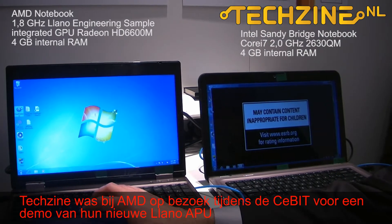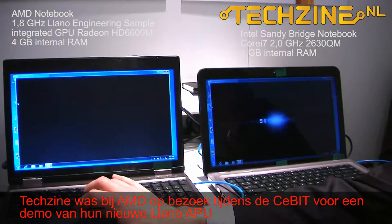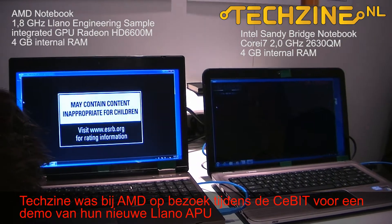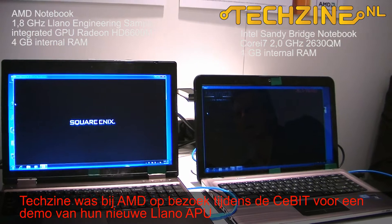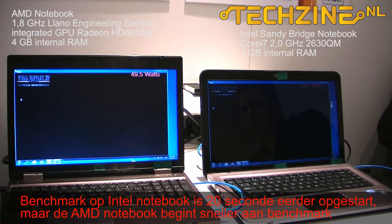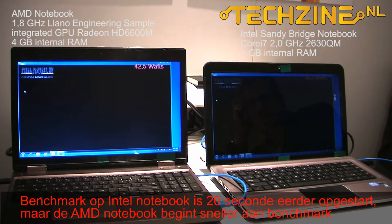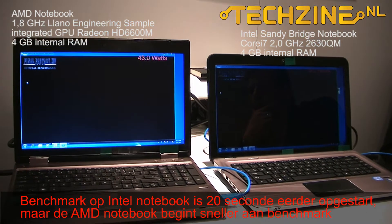I'll launch AMD. I gave Intel about a 20 second advantage. You see the power meter kicking in here. Even though I started Intel about 20 seconds before, you will most likely see the benchmark begin on the AMD system more quickly.